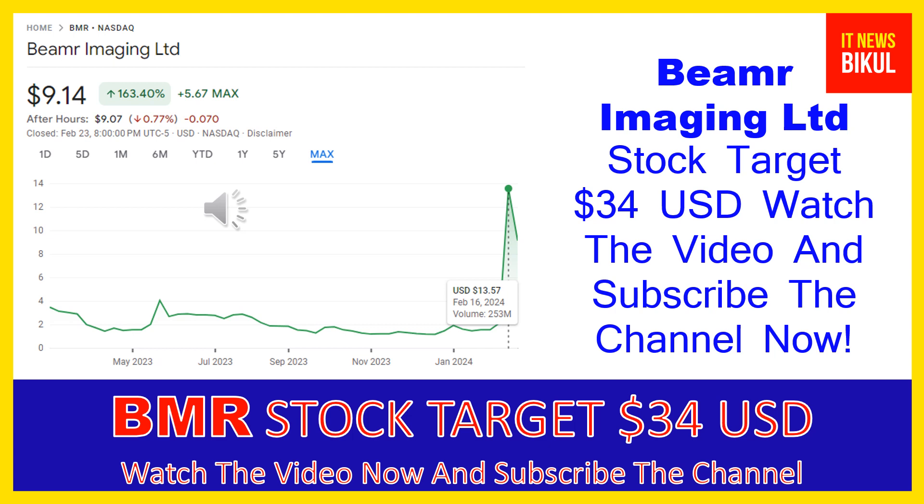The company serves tier-one over-the-top platforms, content distributors, video streaming platforms, and Hollywood studios. The company was formerly known as I.C.V.T Ltd and changed its name to Beamer Imaging Limited in January 2015. Beamer Imaging Limited was incorporated in 2009 and is headquartered in Herzliya, Israel.